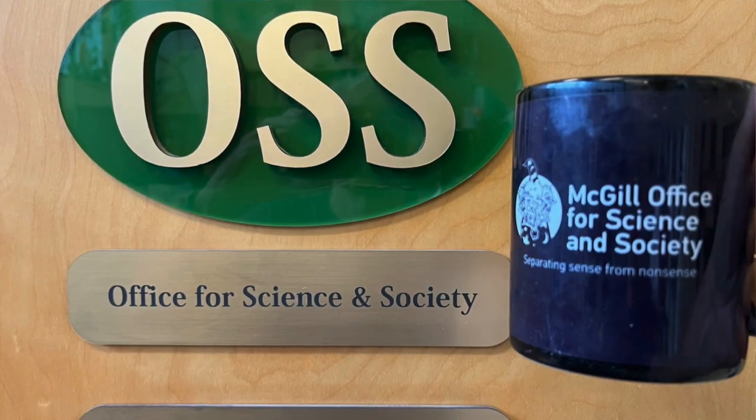You know what? Sometimes carelessness in the lab pays off. That, for today, is our cup of joe.